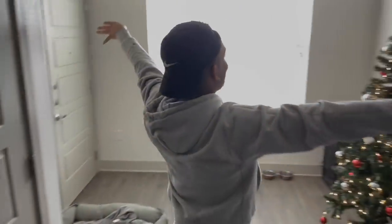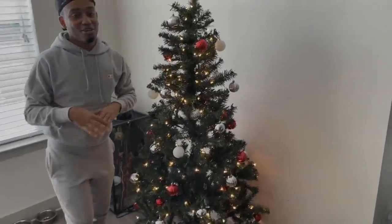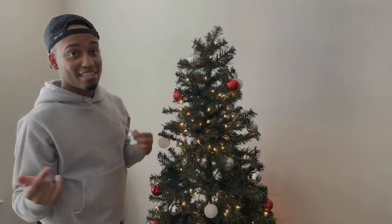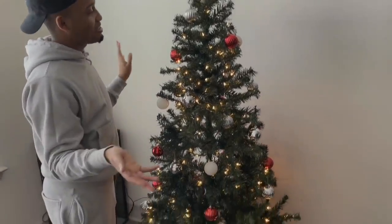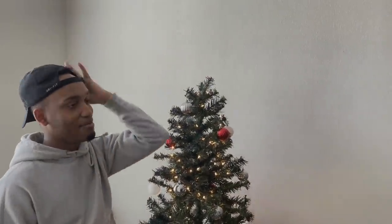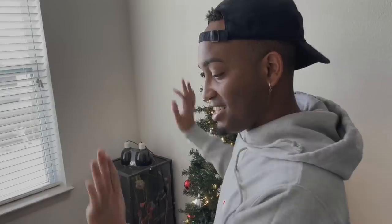This is my first Christmas tree that I have ever had in my apartment. I grew up as a Jehovah's Witness — as some of y'all may know — so I didn't celebrate holidays. This is my first time buying a Christmas tree for myself and decorating it. I still have to get a star for the top, some mistletoes, and more Christmas lights — that's gonna be a whole vlog.